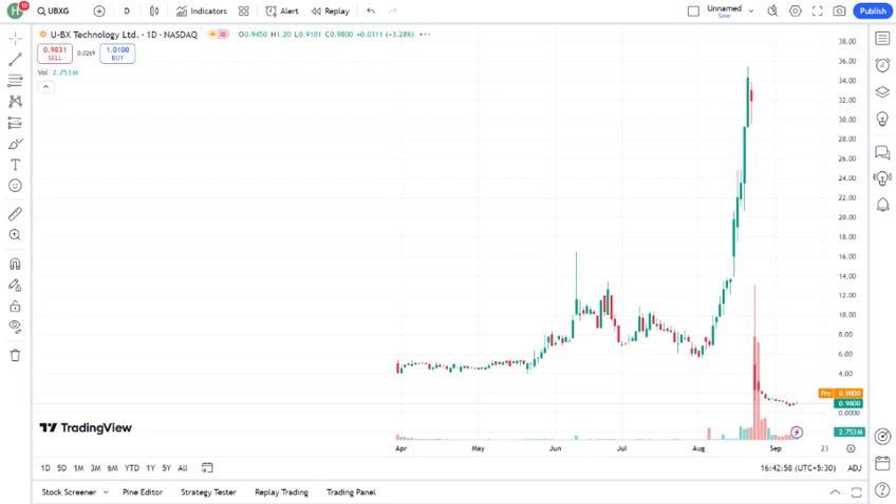So, what exactly is UBXG? UBXG stands for Urban X Group, a company that's been gaining some attention lately. They specialize in briefly describe the company's core business, whether it's tech, healthcare, energy, etc. With a growing interest in this sector, UBXG has managed to capture the market's eye. But is it worth your investment? Let's break it down.